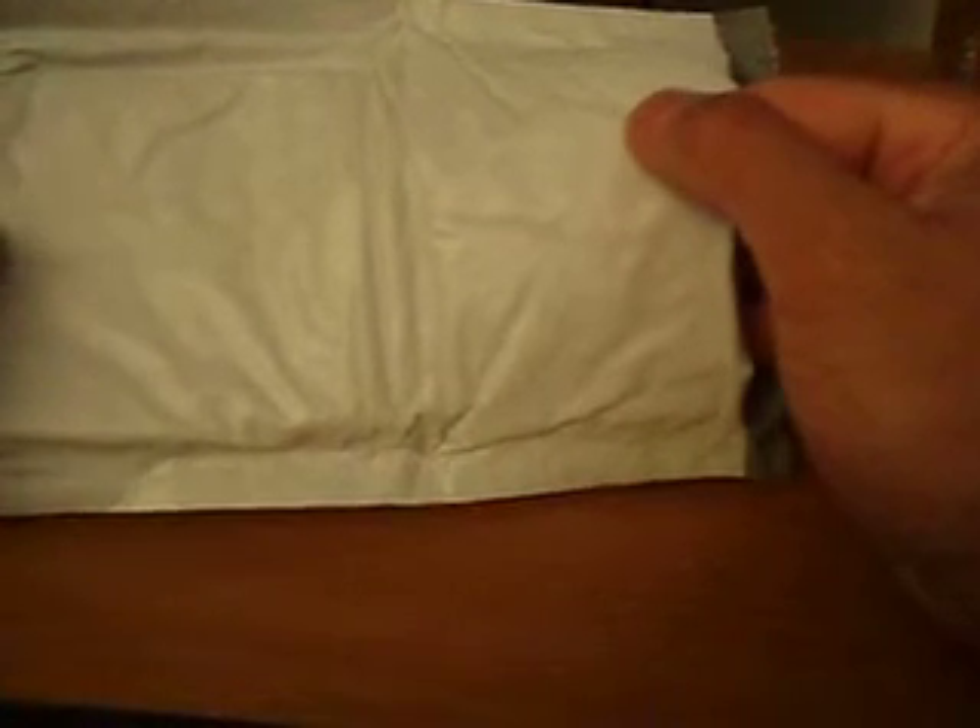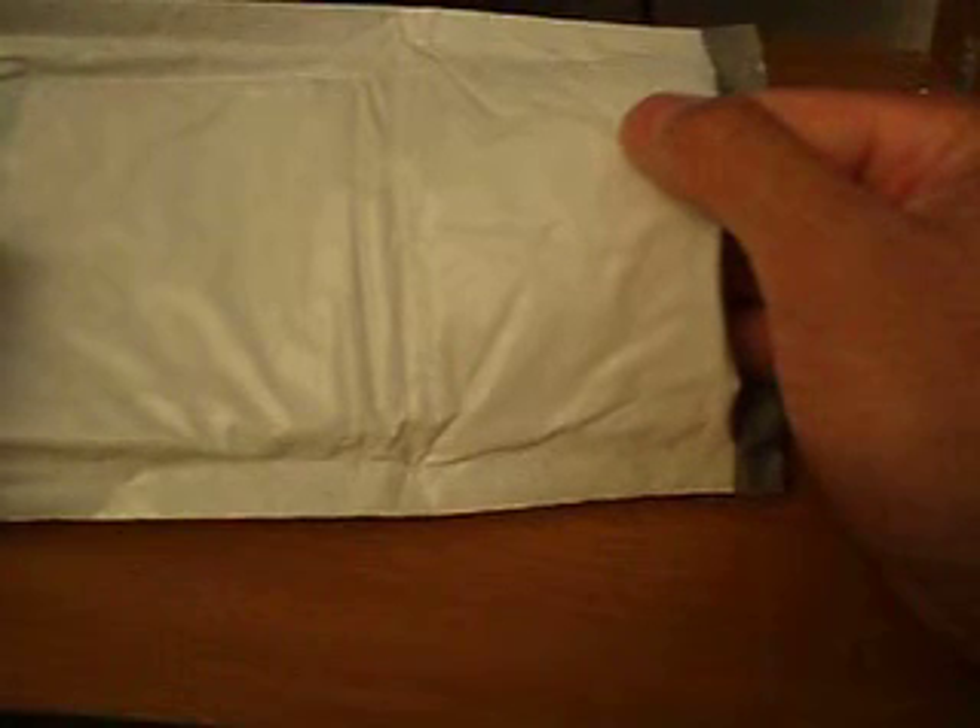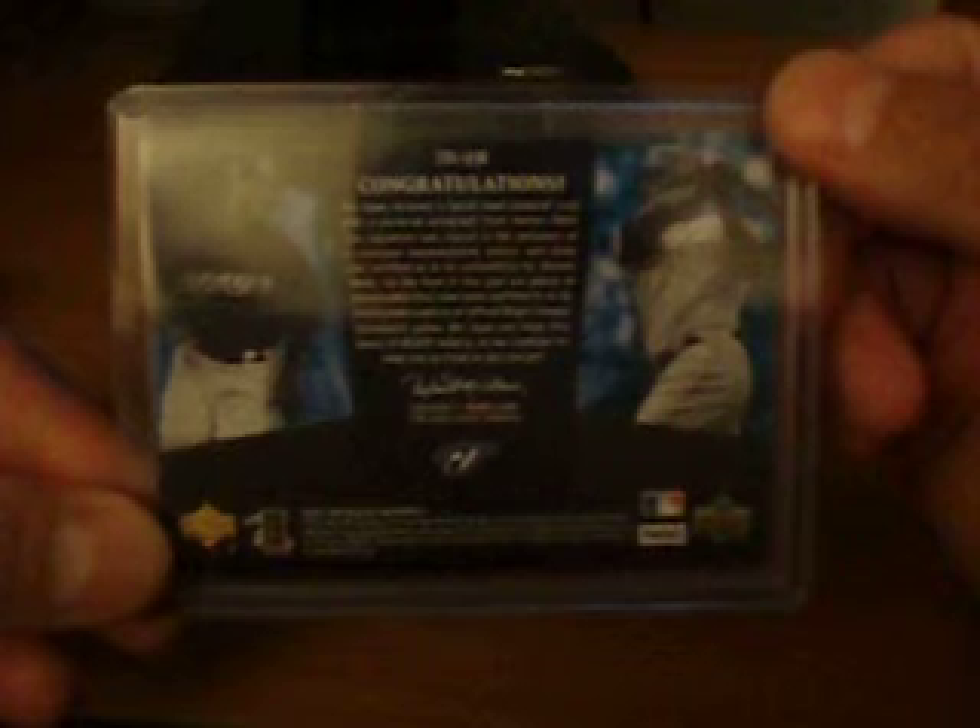Right now I'll show you my mail day from eBay. I got this off of a gentleman in Indiana. It's a pretty sick card. I normally wouldn't pick up a card of this nature for my PC, but it is going to be a PC card. It's actually not of the Yankees or Lincecum — it's of the Blue Jays. I had to pick it up because it's Canada's team, and even though I don't really support the Jays per se, it's something I wanted to pick up and it's just darn nasty. It's from 07 UD Black, and it's a Vernon Wells Triple Patch Auto out of 5. When I flip it over, you'll see why it's nasty.